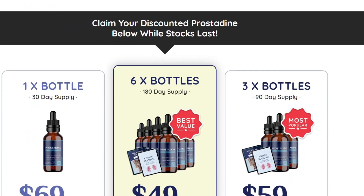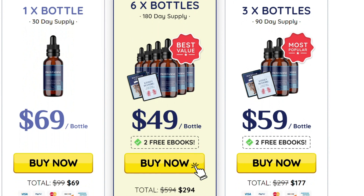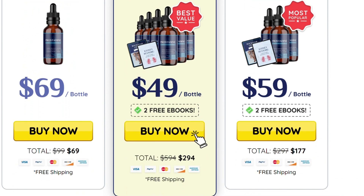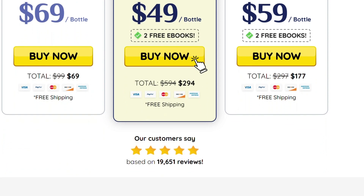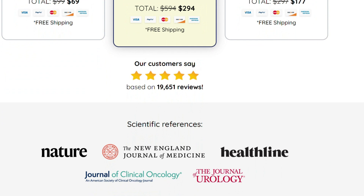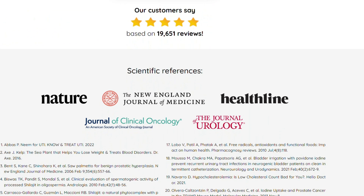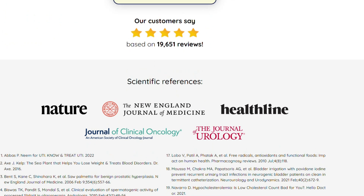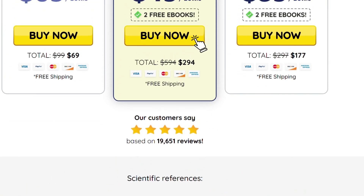There is something really important about this product that you need to know before you buy: you can actually test Prostadine for 60 days, and if you don't see results or don't like it for any reason, they will refund your money. Also, for Prostadine to work, you have to be serious and do the treatment, or else you won't see great results. You may see initial results in the first month, but most people have better results after three months of using this product.